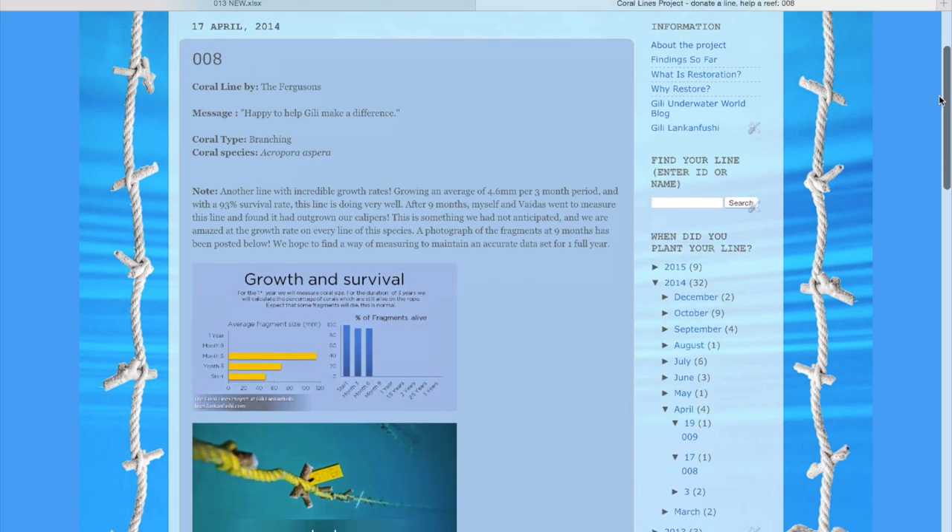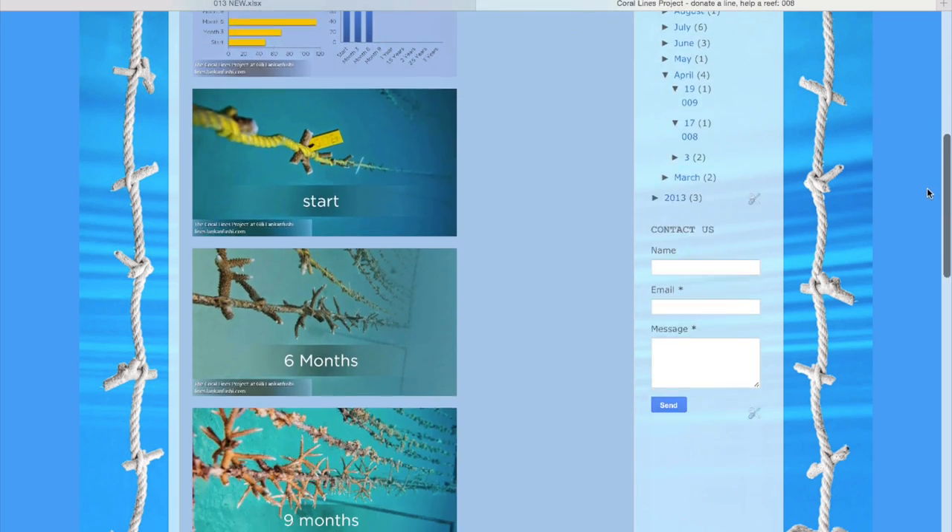Our guests can track the progress of the project online via our website. What's more is that 75% of every donation goes to Gilly Seas, our social and environmental awareness and sustainability fund that helps us to do more for the environment and more for the locals.